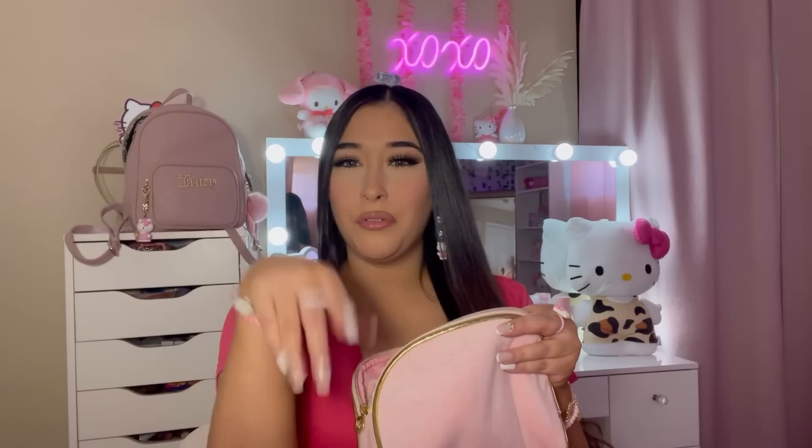Next up we have a My Melody comb — I got this from TJ Maxx, it's really cute. This is like one of my favorite nude lip glosses — this is the Mikayla X Glamlite lip gloss, it's a very pretty nude. A little My Melody pen for my notebook, or if you just need to sign something. And this is a must — obviously I wear glasses, so I need to have my glasses cleaner with me. I cannot stand putting on my glasses when it's all dirty. Makeup gets on it really fast. I clean my glasses every single day.